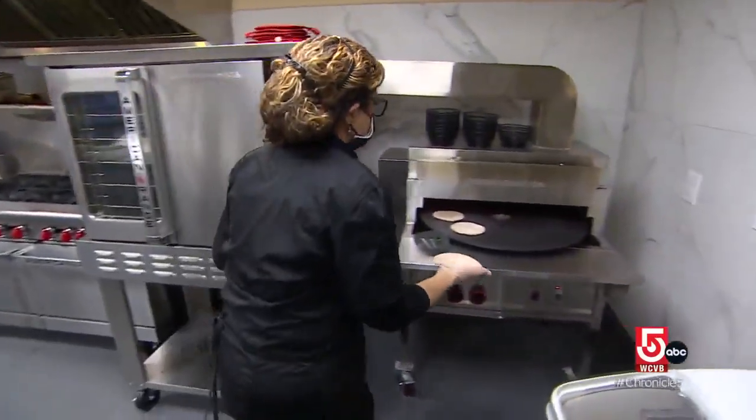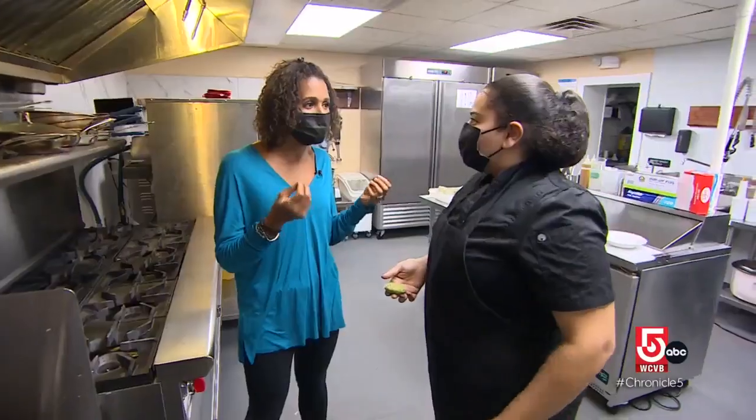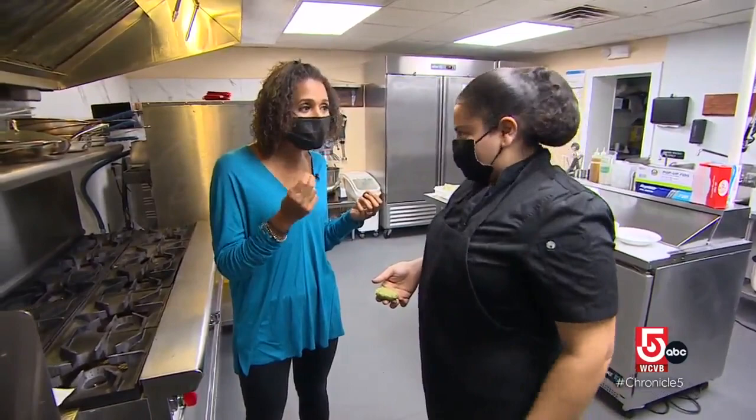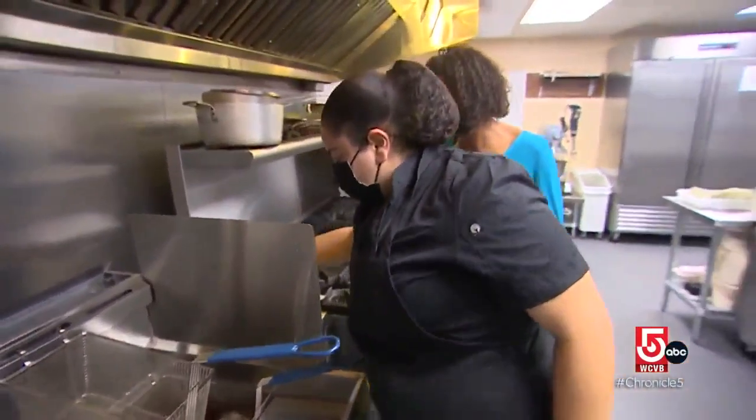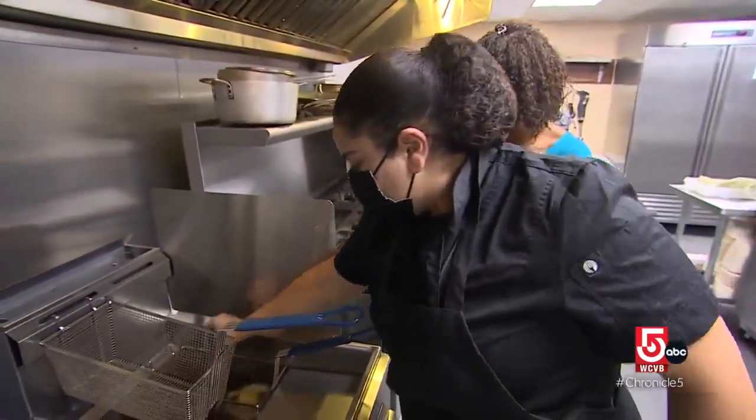So you're saying falafel and I've always said falafel. It's falafel — that's the correct way. A minute and a half to two minutes, it'll pop up and be ready. It'll be like a golden brownish color.